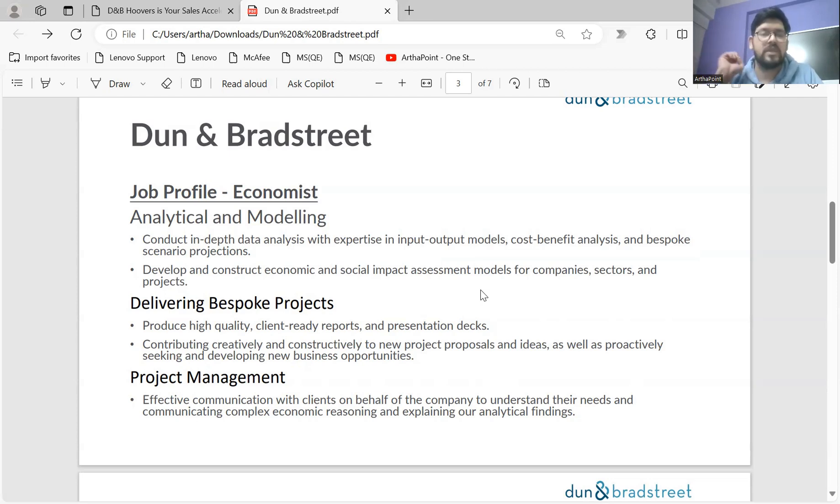The role involves expertise in input-output models, cost-benefit analysis, and scenario projections. Developing and constructing economic and social impact assessment models for companies, sectors, and projects will be your core job. You will be assigned to different projects under the supervision of your seniors, and you'll also need to produce high-quality, client-ready reports.